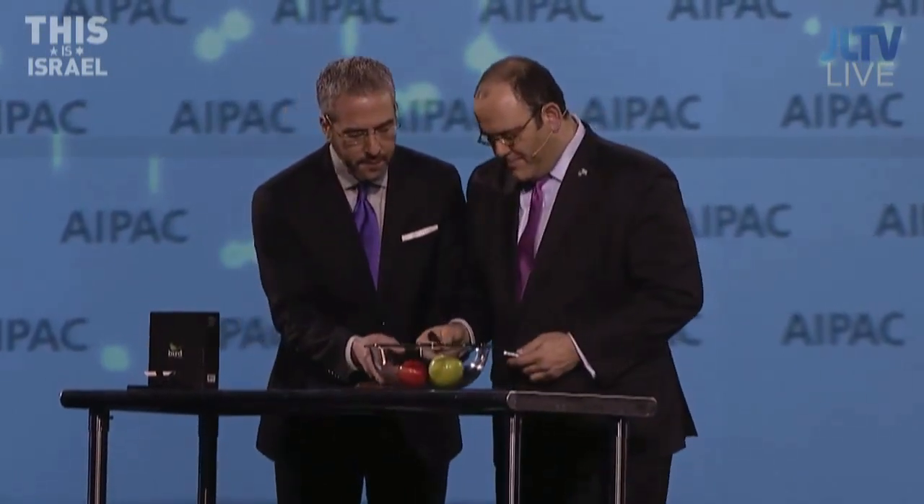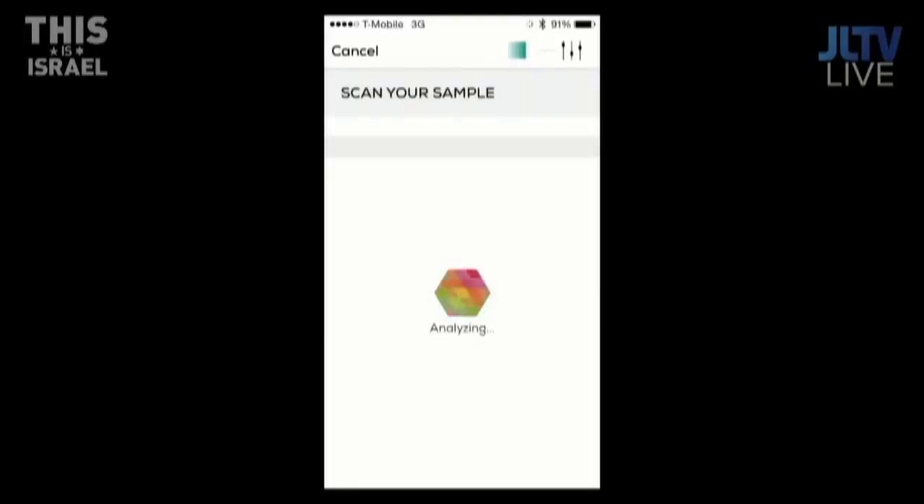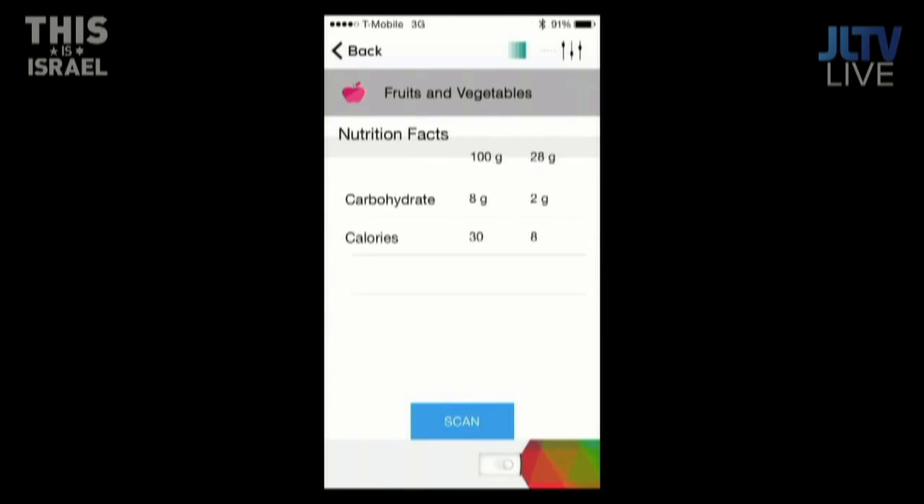Let's see it work. We have here apples. We're going to take this device — you're bouncing light off of an apple — point it at the apple. Let's put George's phone up there. It's analyzing, sends it to the cloud for analysis, and as you can see, this is about 30 calories per 100 grams.